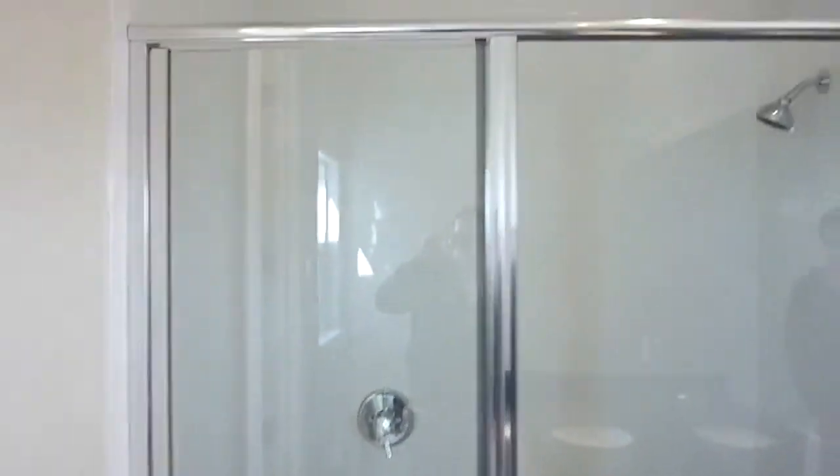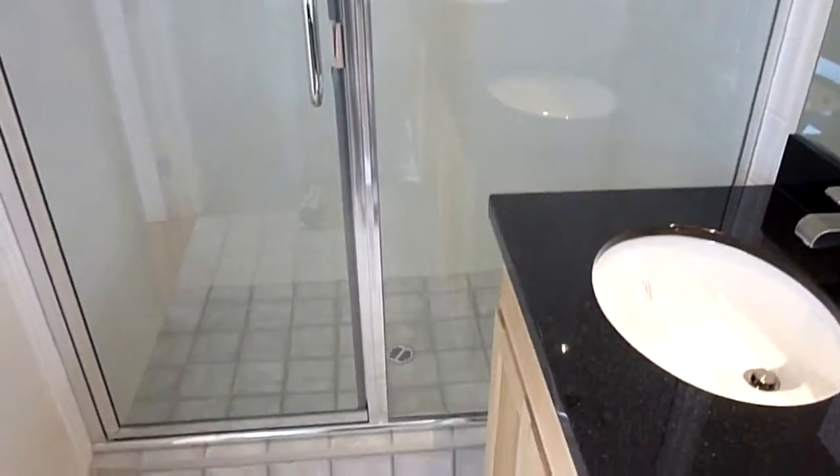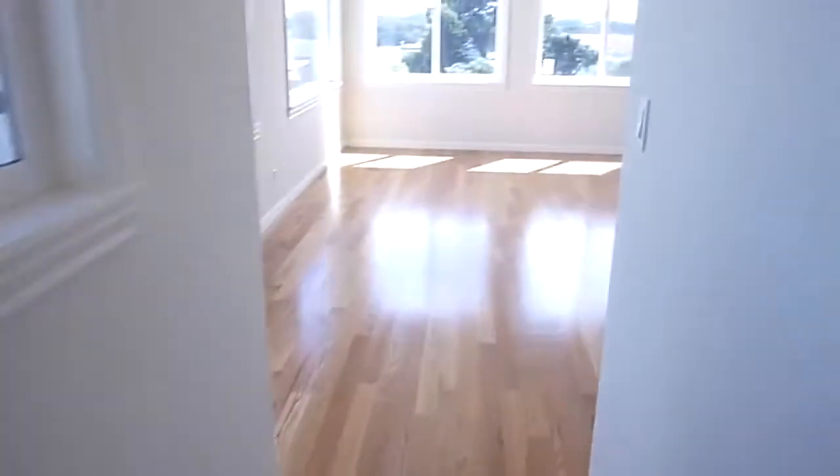There's a double vanity, high ceilings, all new elegant doors and moldings, and a lot of recessed lighting throughout the property.